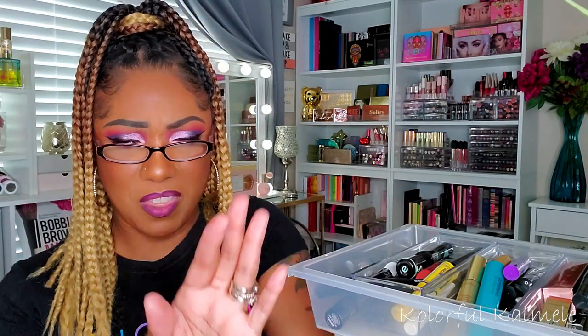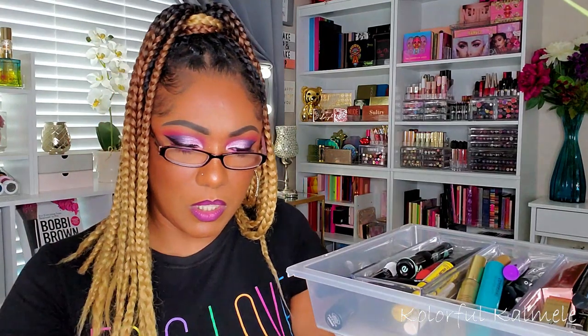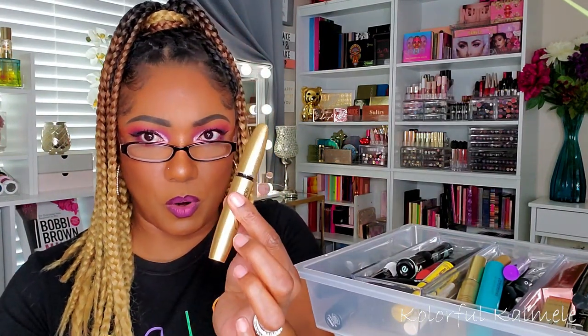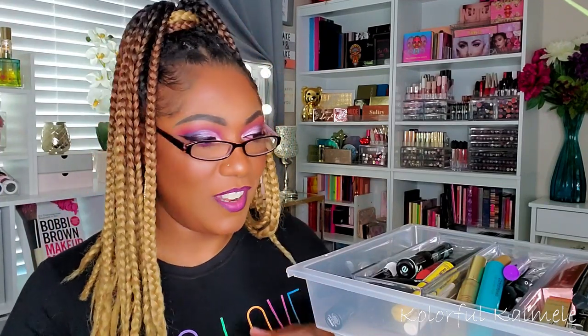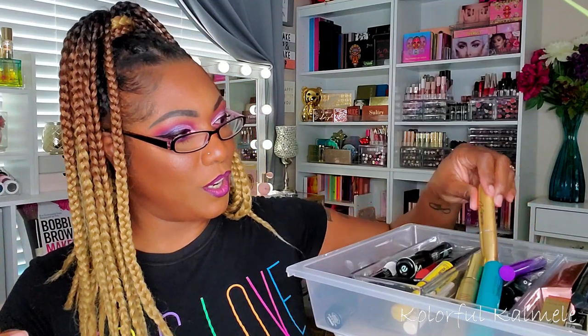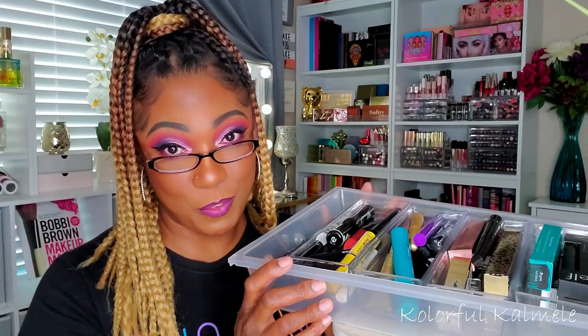You guys, let me know in the comments if you have used this Grand Mascara because I don't recall using it before, but I have like two of them. I must have gotten it in a subscription box. I'm going to pull this too just to check it out. If I don't like any of them I reserve the right to pull something else. So that'll do it for mascara.